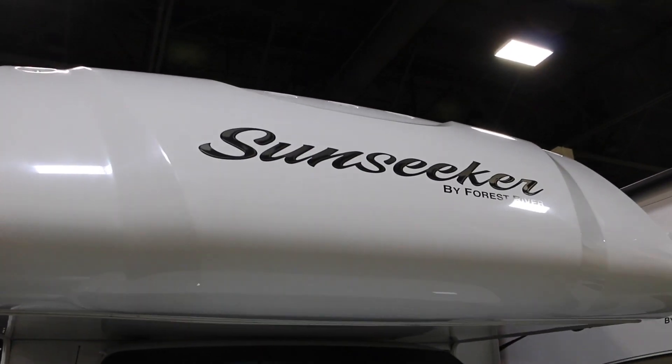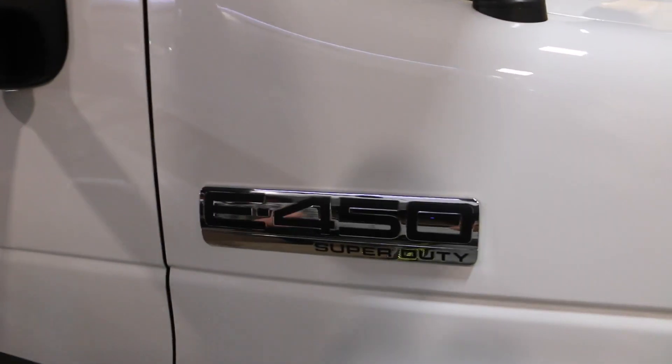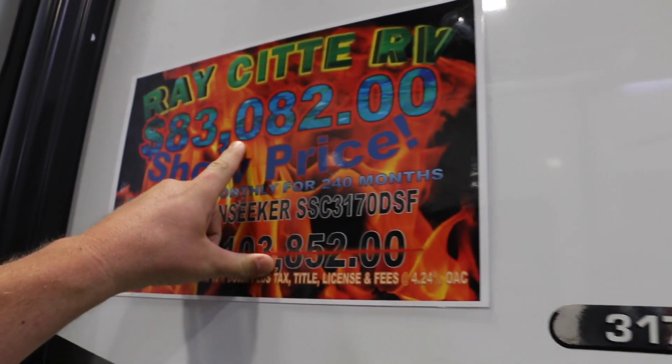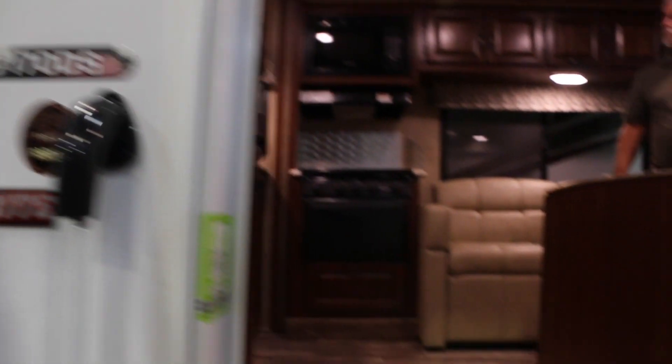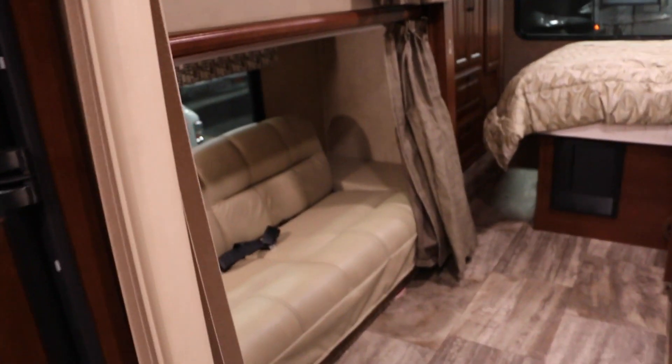So this is the Sunseeker by Forest River — a Class C. This is the 3170DS, priced at $83,000, brand new. We like this one because it's got bunks in the back for the kids.